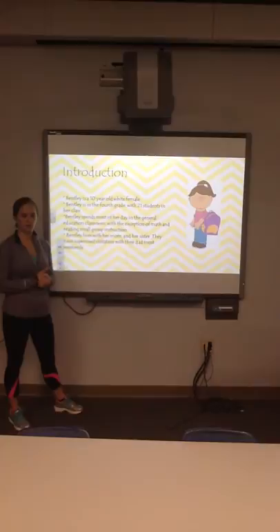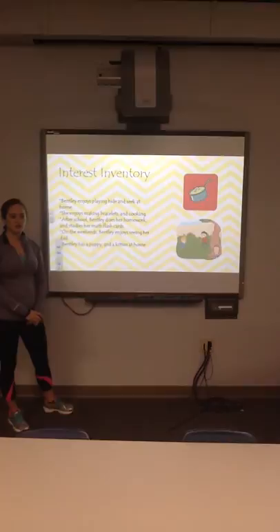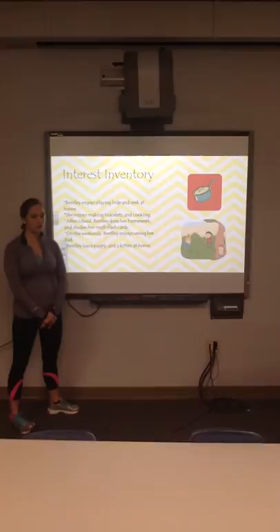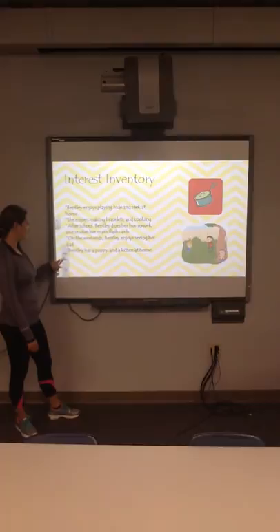In my interest inventory that I did with Bentley, I found out that she likes to play hide-and-seek at home. She likes to make bracelets, and she enjoys cooking on her cooking set at home, even though the food didn't taste that great. After school, she enjoys doing her homework — her math homework and studying her math flashcards. Bentley also has a puppy and a kitten at home that she enjoys taking care of.